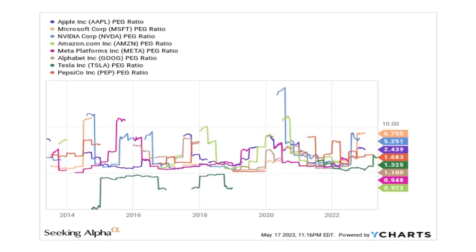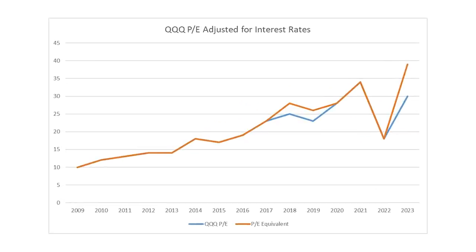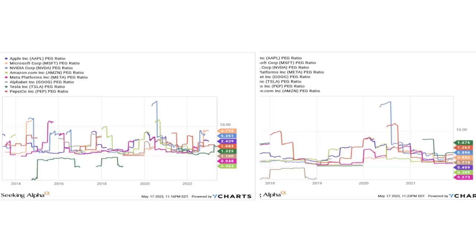This is where things get really interesting and it all comes down to this chart and this chart. These charts display the PE ratio of the QQQ adjusted to current interest rates. And these two charts compare the PEG ratios of the top eight companies in the QQQ. And what you see here is rather concerning.